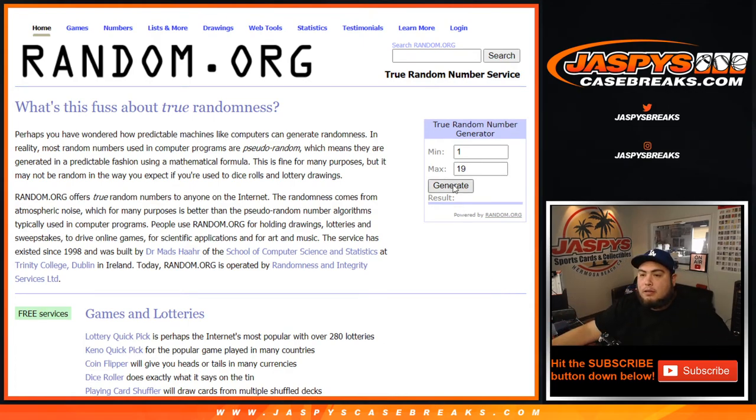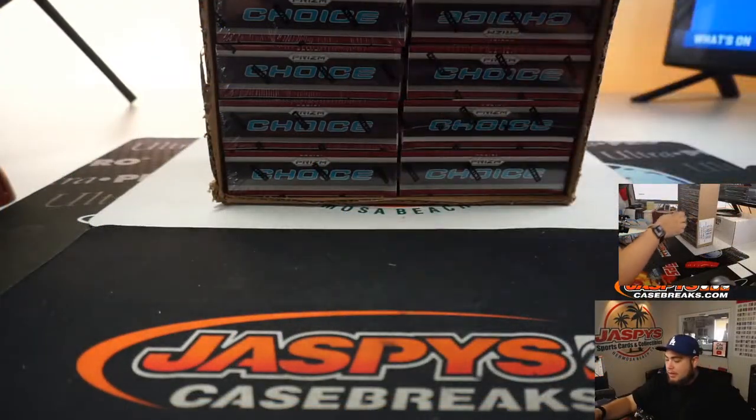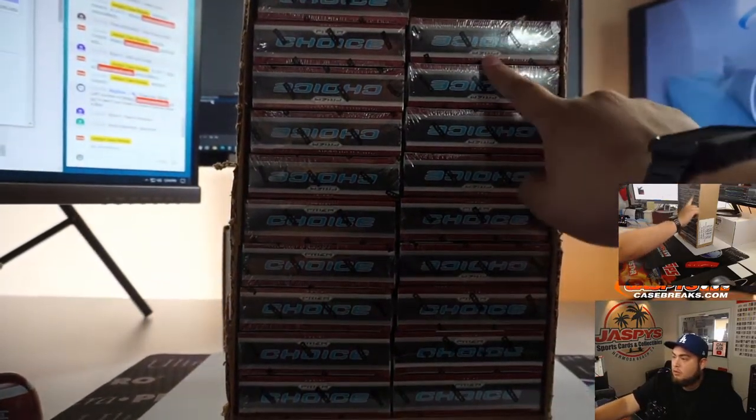All right, good luck guys. Twelve — all right, so one through ten and then eleven, twelve. That's our box.